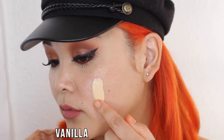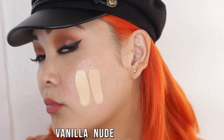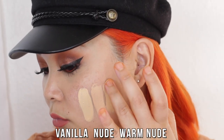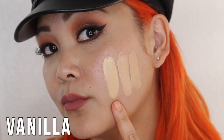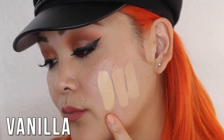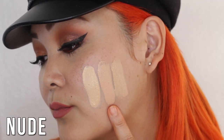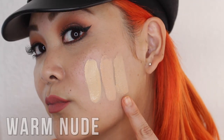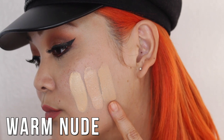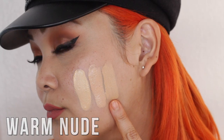The next three shades are Vanilla, Nude, and Warm Nude. Vanilla is a fair neutral-tone foundation. Nude is a very light rosy-toned foundation — you can see those pink undertones peeking through. And then Warm Nude is a very light, neutral but slightly more golden-tone foundation shade.